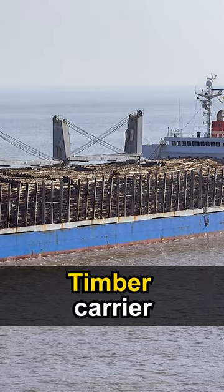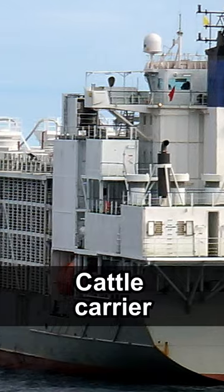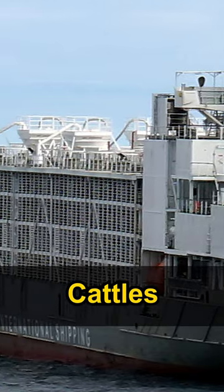Number 4: Timber carrier, they are used to carry timber or logs. Number 5: Cattle carrier, they are used to carry cattle.